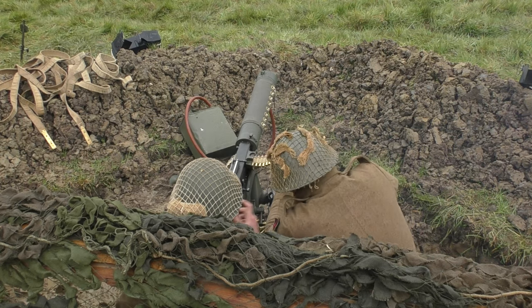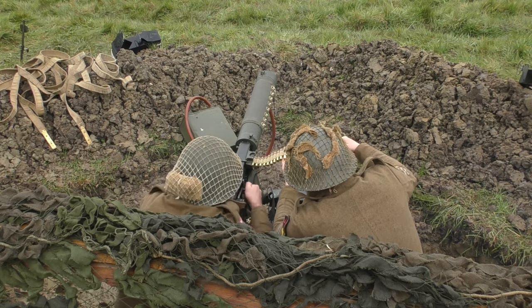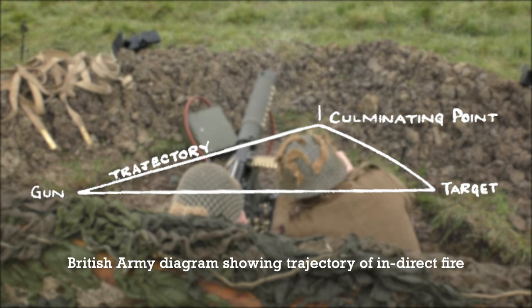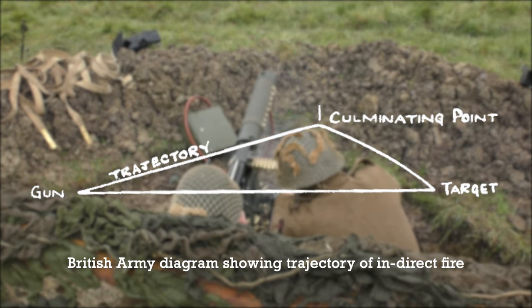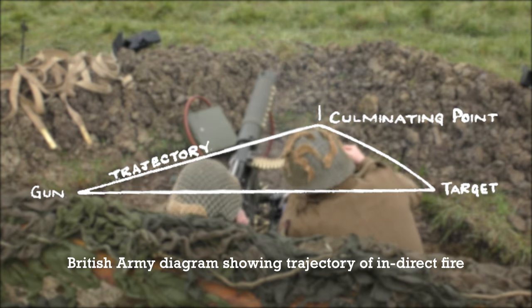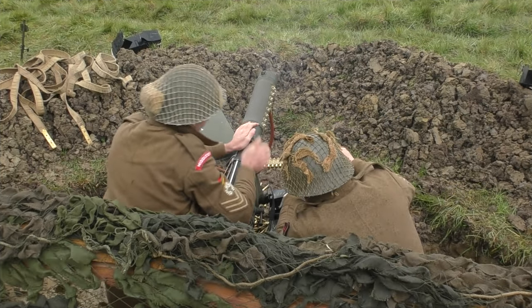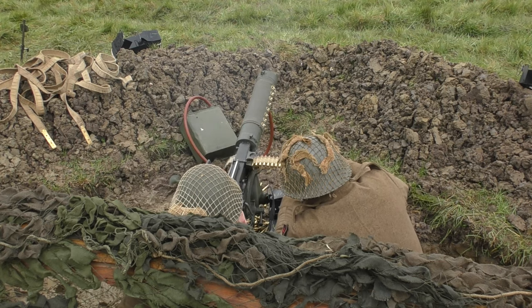The training of the Vickers gun crews meant that they were uniquely capable of what's known as indirect fire. Firing over extreme ranges, the rounds arced over the battlefield down onto areas occupied by the enemy. The aim was not solely to kill the enemy, but to interdict their movement and keep them pinned down.